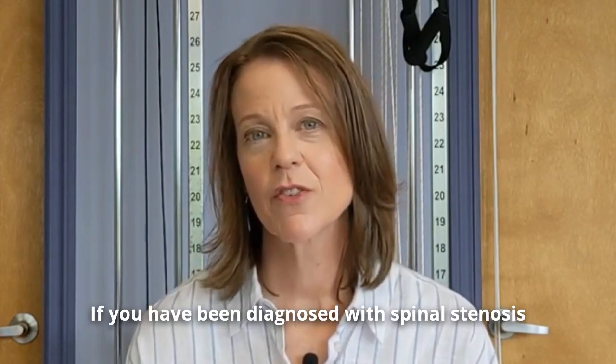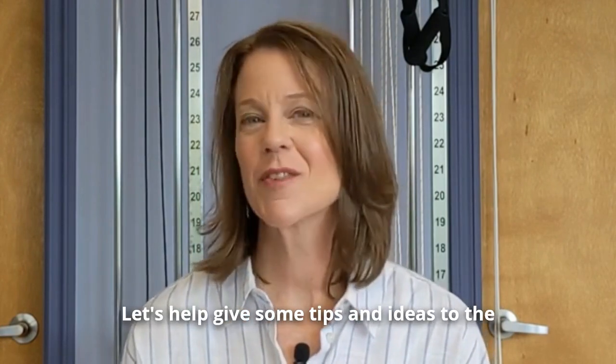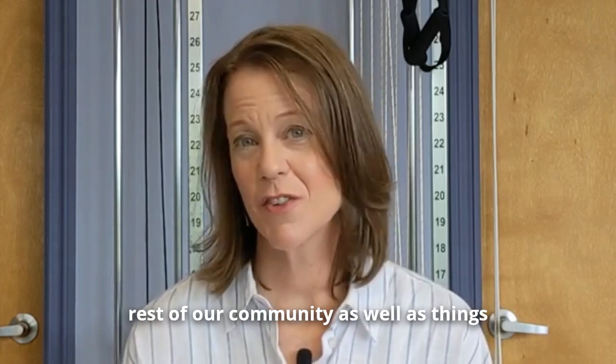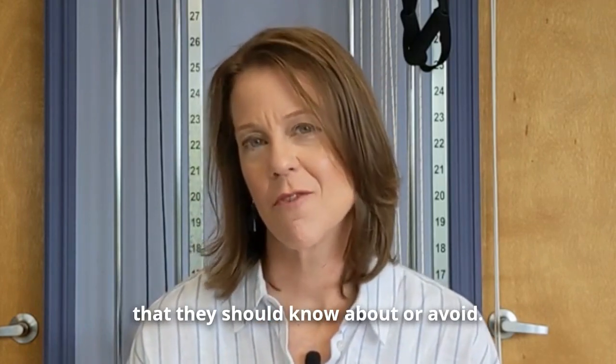If you have been diagnosed with spinal stenosis, what have you done that has been helpful? Let's help give some tips and ideas to the rest of our community, as well as things they should know about or avoid.